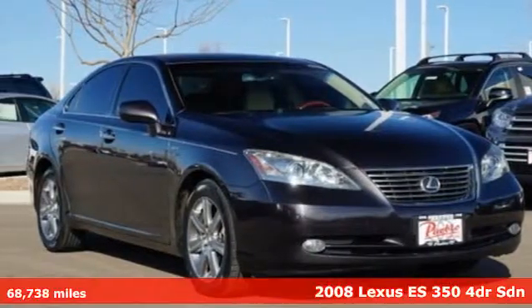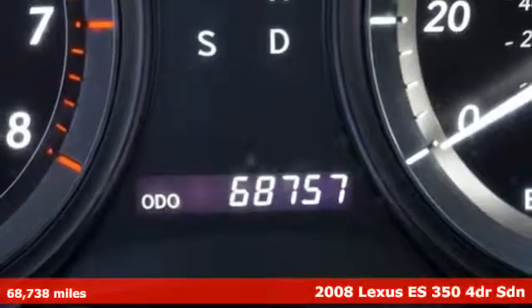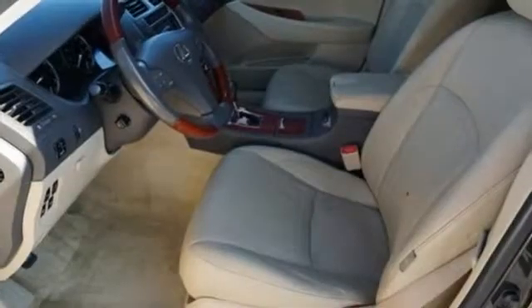Here's a 2008 Lexus ES350. This ES350 is state of the art in the art of the arrival. The crafted elegance and athletic performance give you a luxury sedan others won't soon forget.